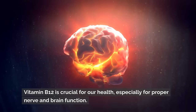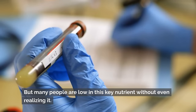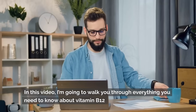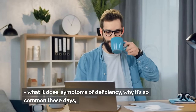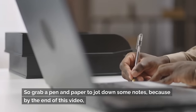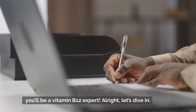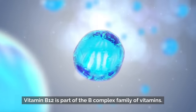Vitamin B12 is crucial for our health, especially for proper nerve and brain function, but many people are low in this key nutrient without even realizing it. In this video, I'm going to walk you through everything you need to know about vitamin B12 — what it does, symptoms of deficiency, why it's so common these days, and how to make sure you're getting enough. Grab a pen and paper, because by the end you'll be a vitamin B12 expert.